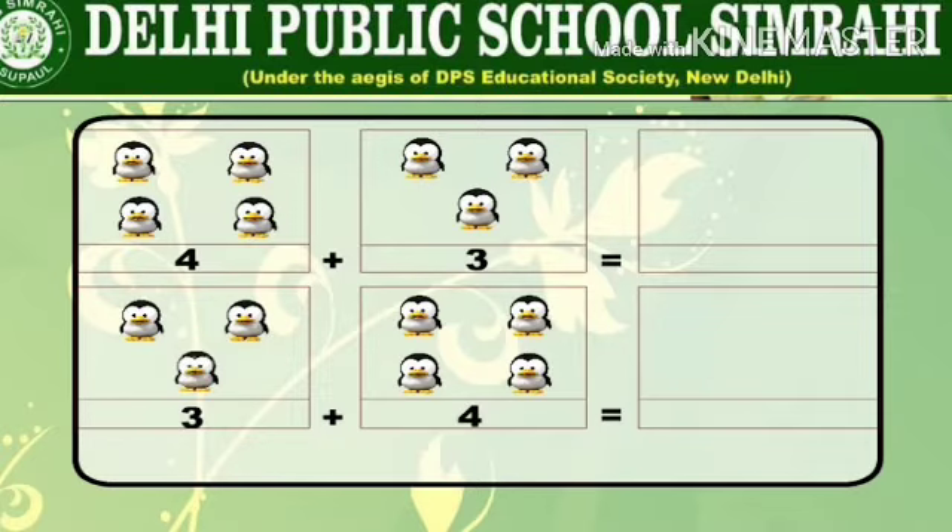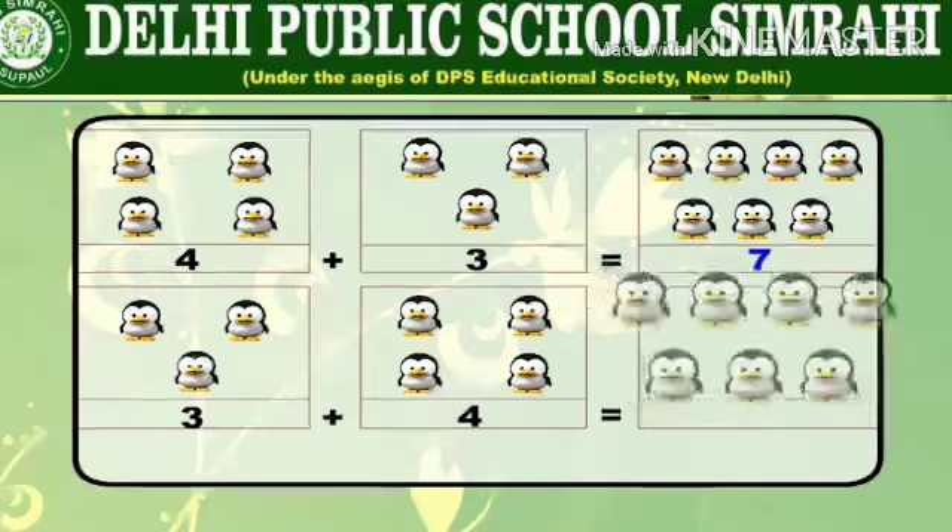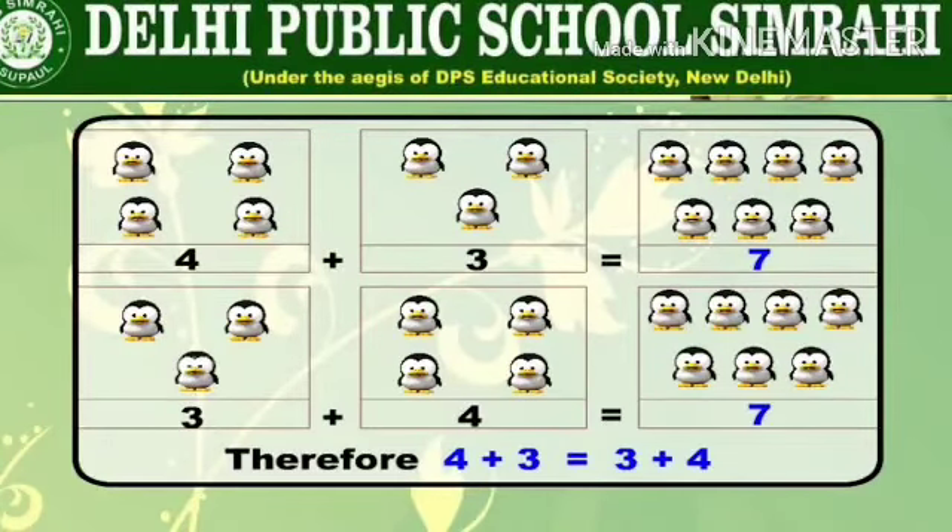Let us see one more example. There are one, two, three, four birds in the first box and one, two, three birds in the second box. That is four plus three which is equal to seven. Three plus four which is also equal to seven. Therefore four plus three is equal to three plus four.